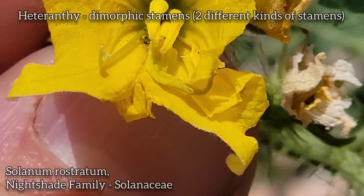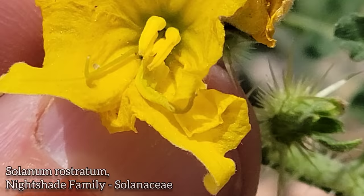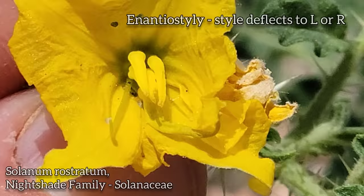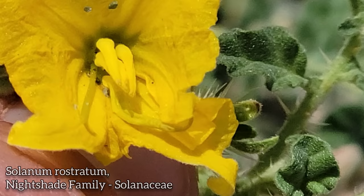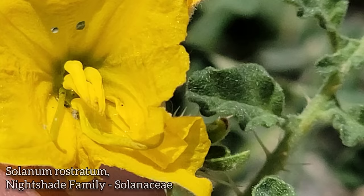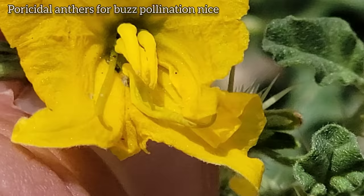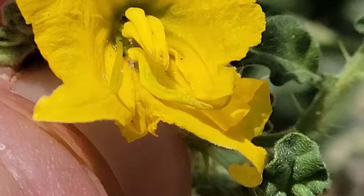Look at the flowers right there — you've got five anthers, but one of them looks like a goddamn inflated chili pepper, and the other four just look normal. And you've got that style poking off to the left. The style can either poke off to the left or the right — that's called enantiostyly, the mirror-image flower. It's thought to be a way to avoid self-pollination. And then at the ends of those anthers you've got holes — these are poricidal anthers for buzz pollination.